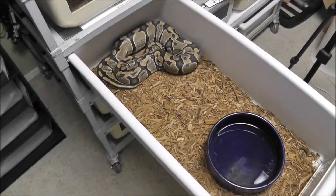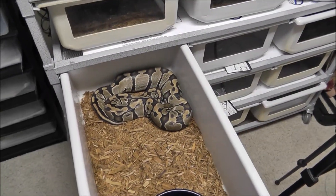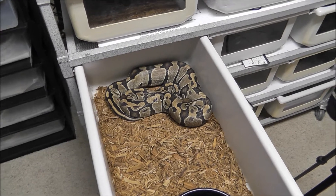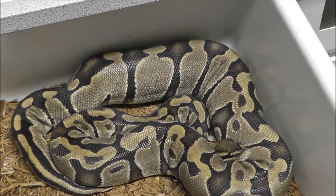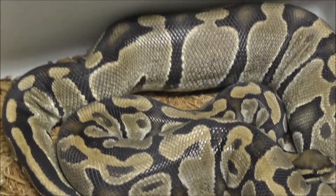What's up everybody, it's Tyson from Sensei Snakes. I just walked into my snake room this morning to check on the females, and look what I have here — this is my first ovulation of 2013.